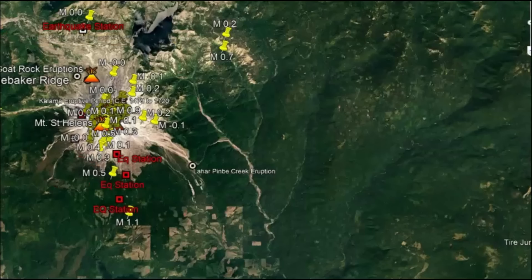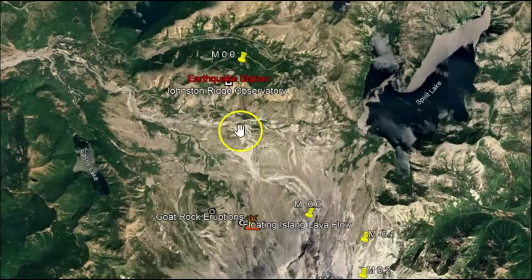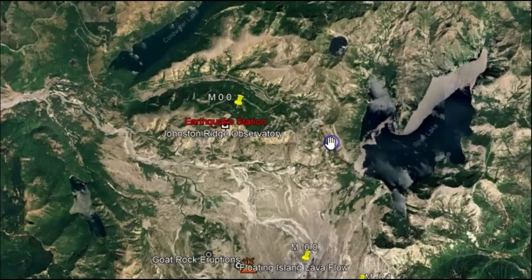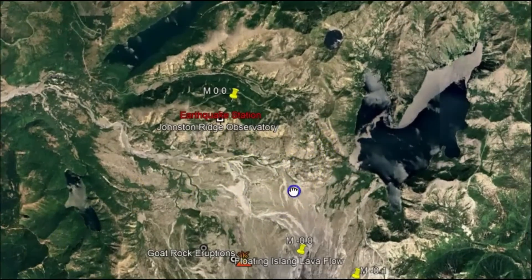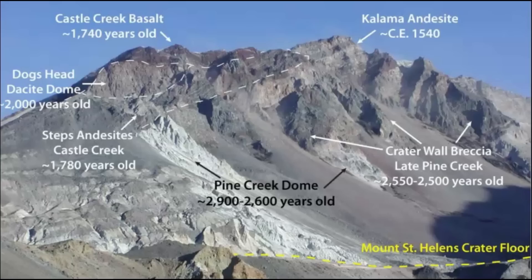I want to go to the monitor I'm currently showing you — it's up over here on the north side of Mount St. Helens. That's the Johnson Ridge Observatory, and over here is Spirit Lake. I do have marked out some of the past eruptions. We have the Goat Rock eruption, and the oldest eruption is the Camellia and the Cyte eruption at 1540 CE. We also have the Castle Creek Basalt, which is about 1,740 years old.